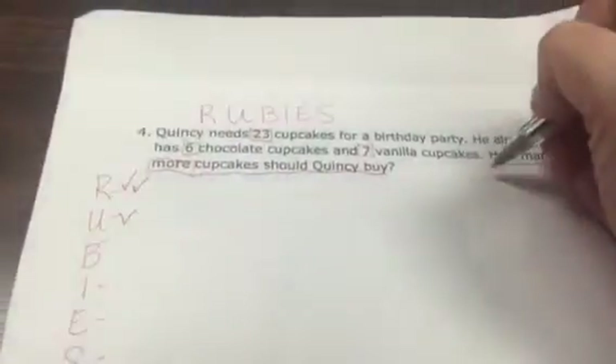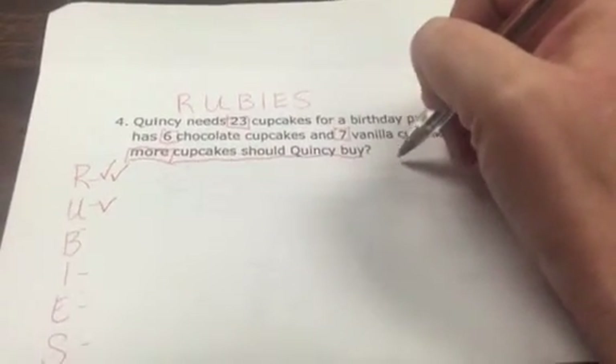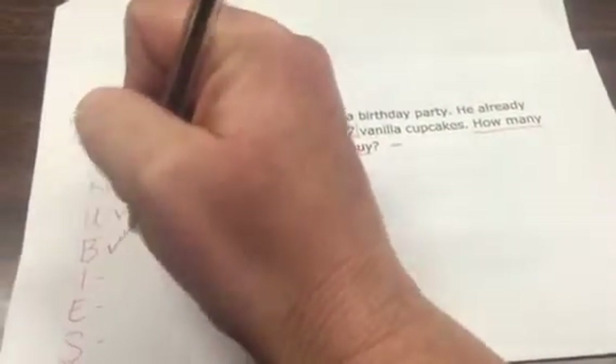A lot of students see 'how many' and think we're automatically going to add. 'How many more' actually tells us that we're going to be subtracting, but we're going to have to do more than one step. So we've boxed the important numbers and words.